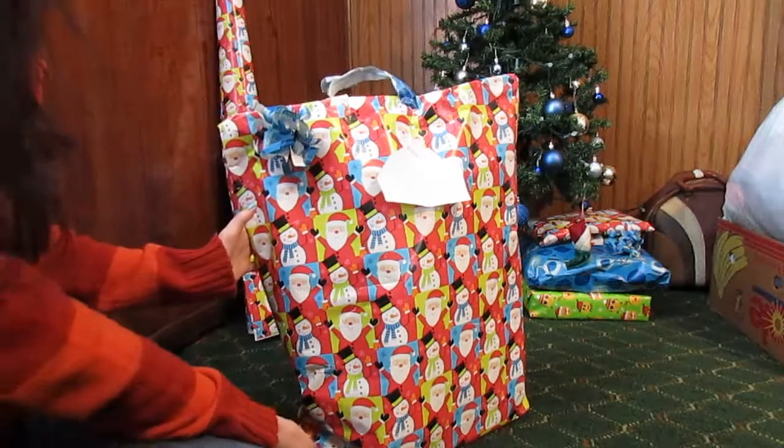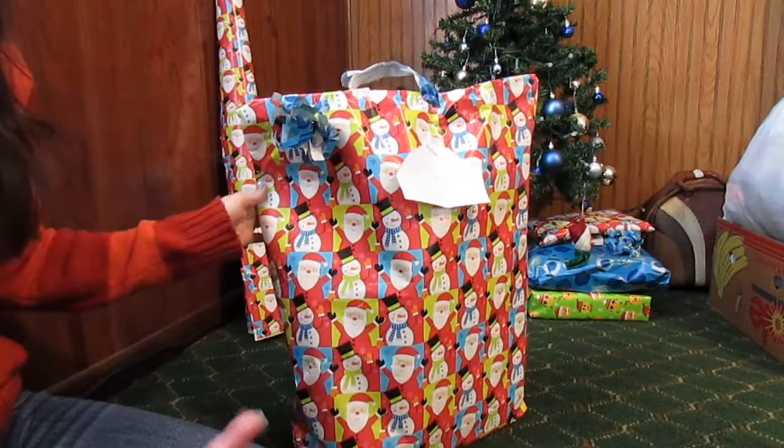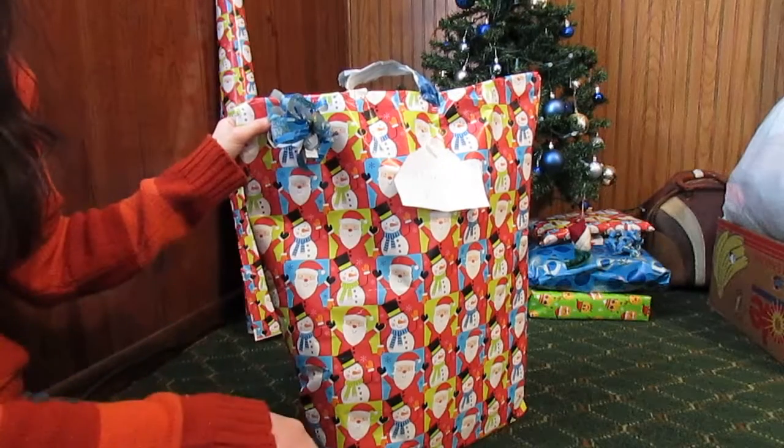If you want to learn how to do gift bags I can easily teach you guys if that's something you want me to make a video on. I also made a ribbon out of wrapping paper here.